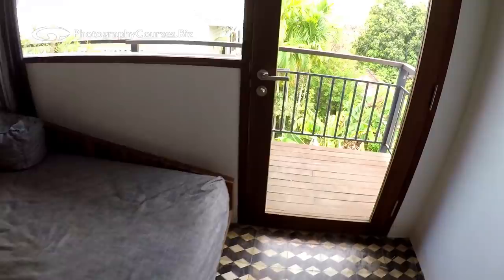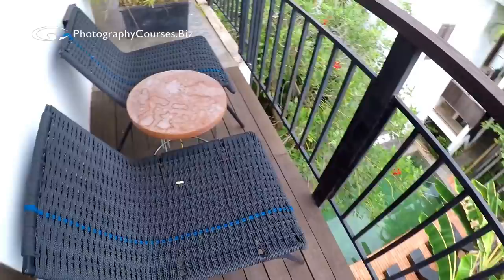You have a television and a balcony as well.